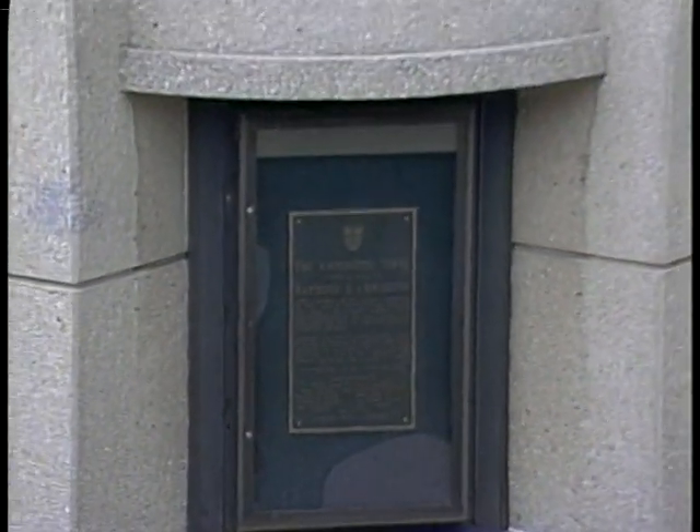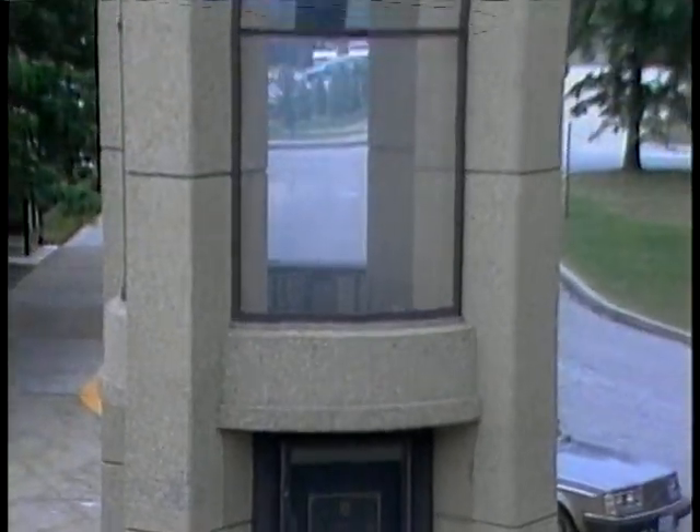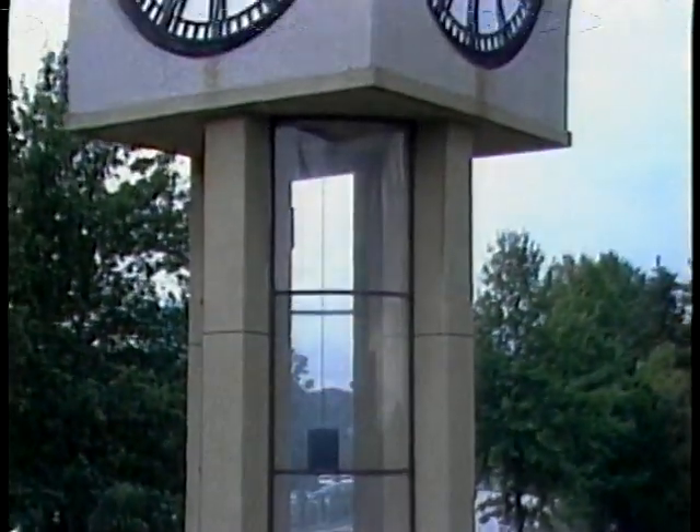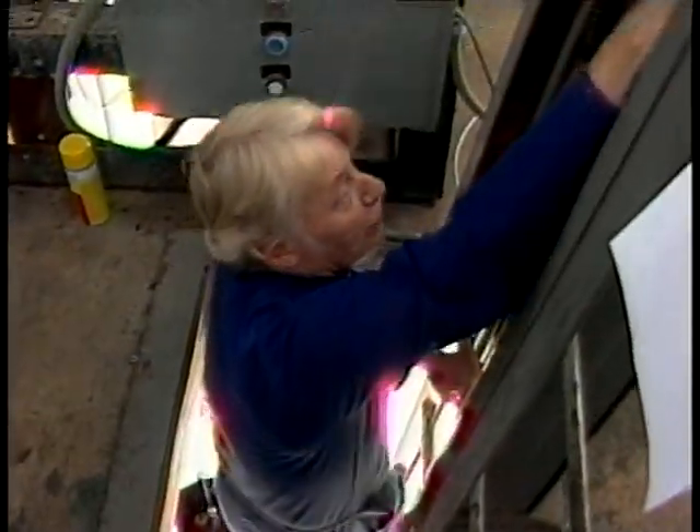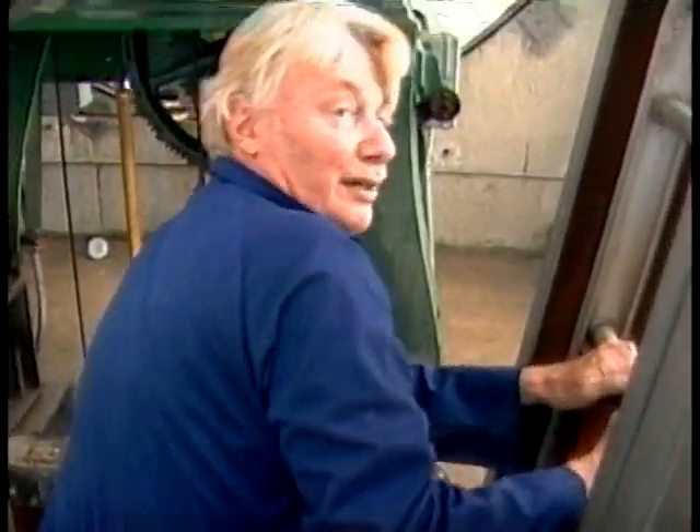Dedicated in October of 1972, Lakeland's prized chronometer has received meticulous care from several local experts. For the past 10 years, brewery machinist Dave Moore has provided the skills necessary to meet the many challenges of maintaining the mechanical masterpiece.